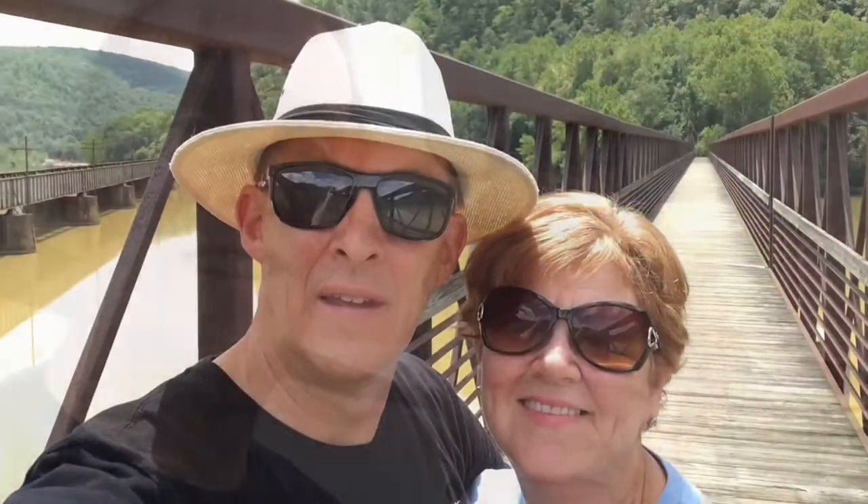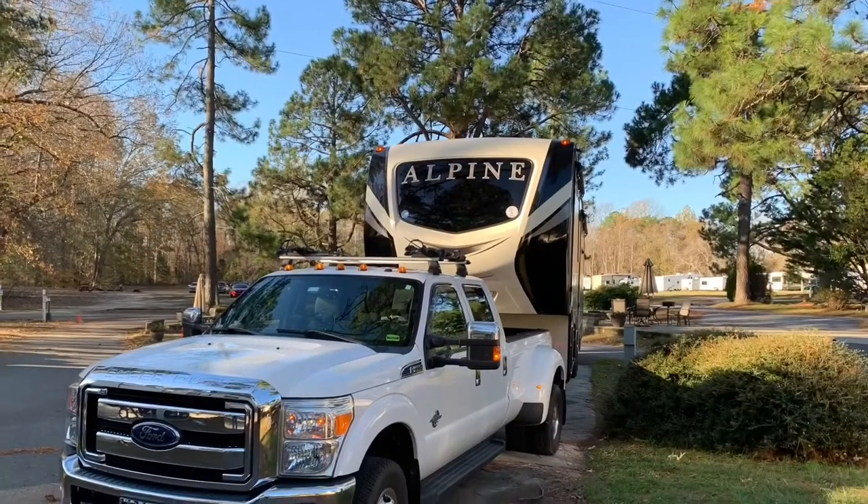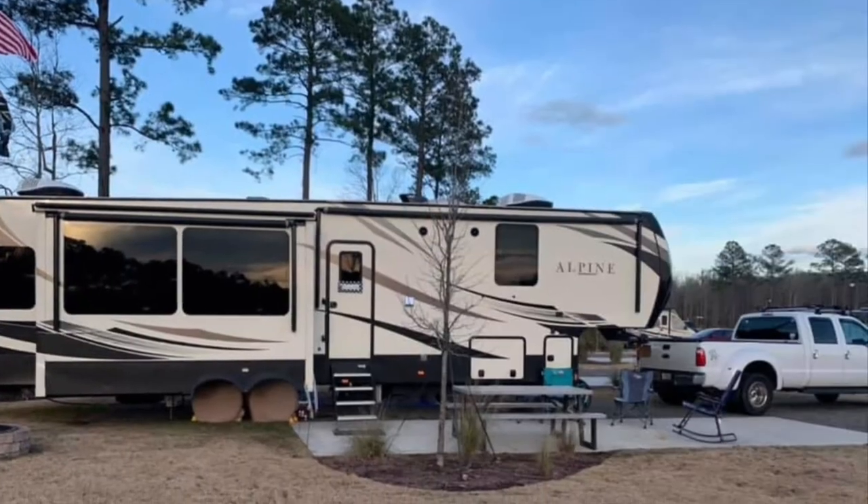Today's video is about Iowa 80, the world's largest truck stop, and it is huge. Hi, we are Tom and Beth — our adventure awaits. We sold our house and most of our belongings, moved into our fifth wheel full time to explore the USA. We are excited about our adventure of this beautiful country. Follow us along on our journey.